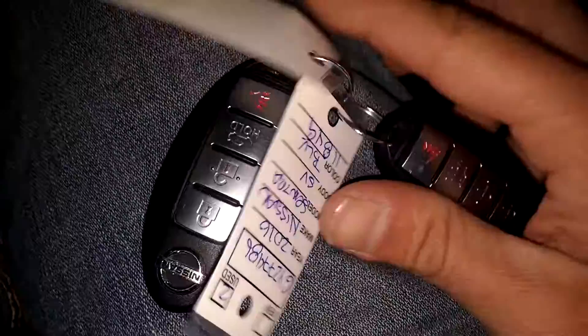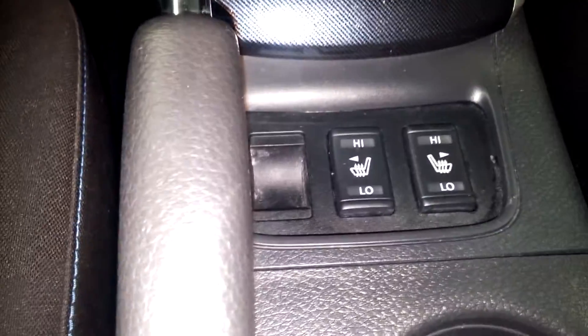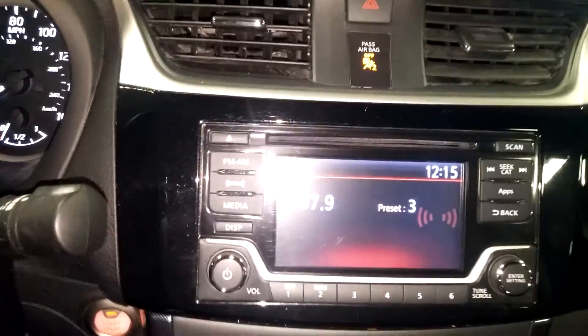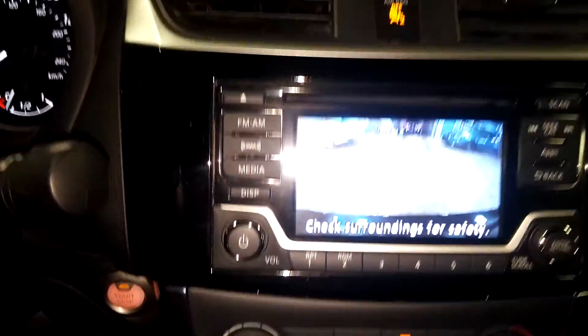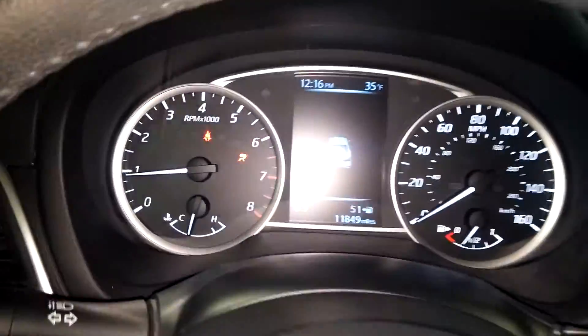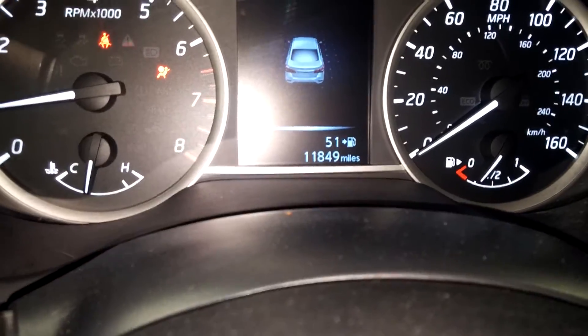No holes, tears, or rips — looks good. Let me jump in here. You can check out the instrument cluster and stuff like that. It does come with two key fob combos and owner's manuals. Got your heated seats right there. Of course, your AM, FM, CD, aux, and all that good stuff is working. Backup camera, AC controls, steering wheel controls on both sides. You see no warning lights on except for the airbag light, and there's your mileage of 11,849.